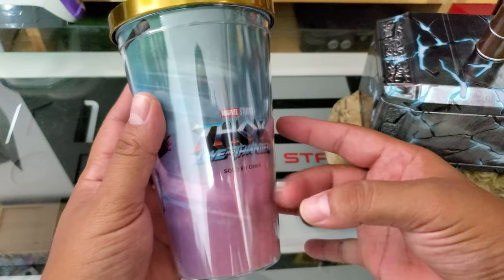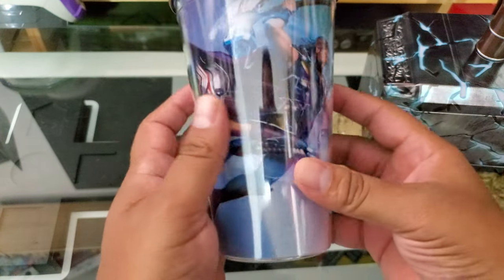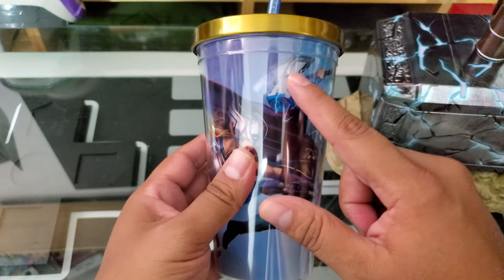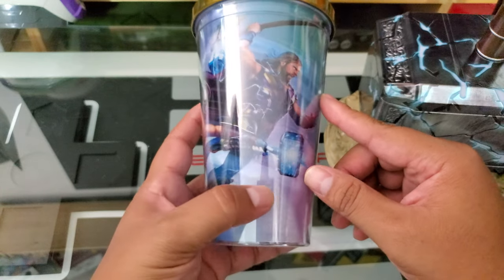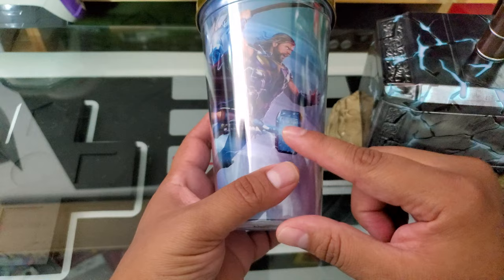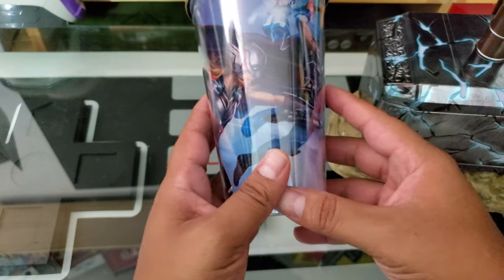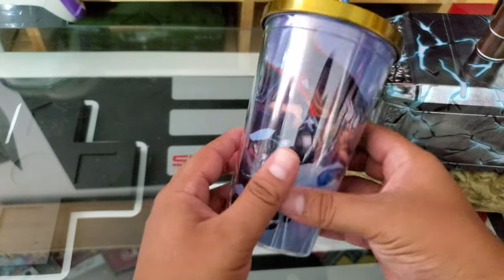In the combo we also got the collectible cup. It's a solid plastic cup with Thor and his battle axe — I forgot the name, it's like 'Storm-something.' And then we also have the fragmented Mjolnir design, along with Thor and the Mighty Thor.